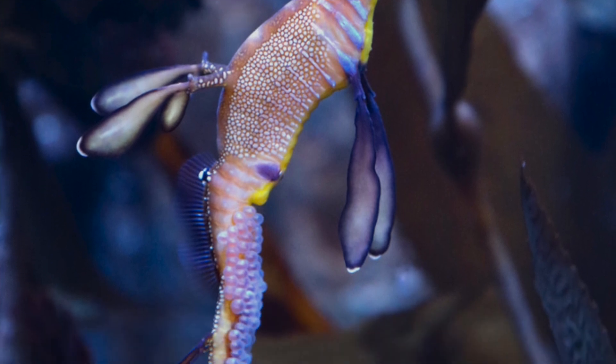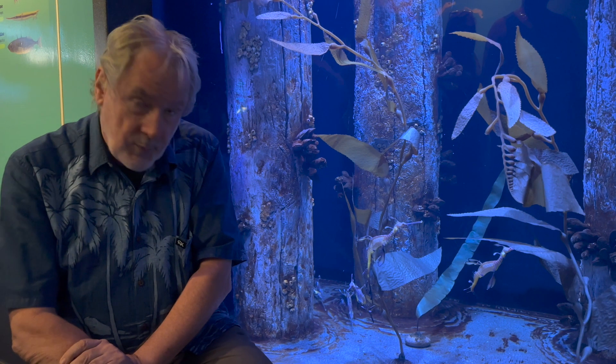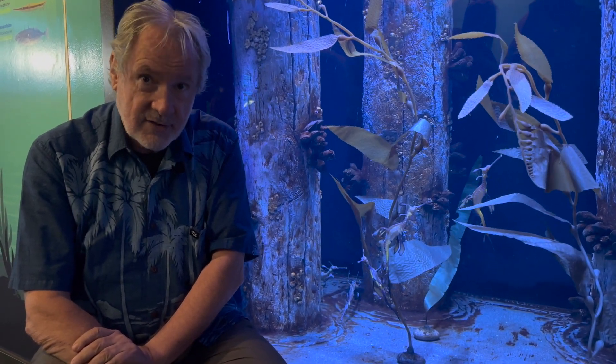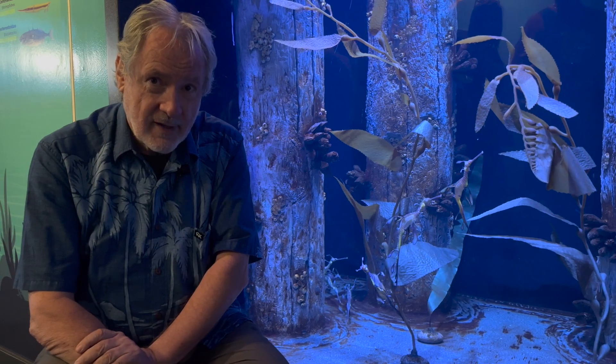We've got a picture of that to show you as well. Hopefully now that we've done it once we can do it again, and in the future there'll be lots and lots of baby sea dragons at the Waikiki Aquarium. Thank you for your interest.